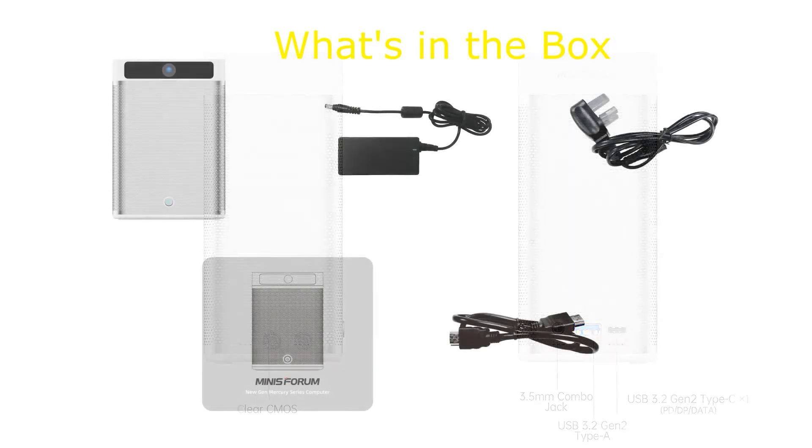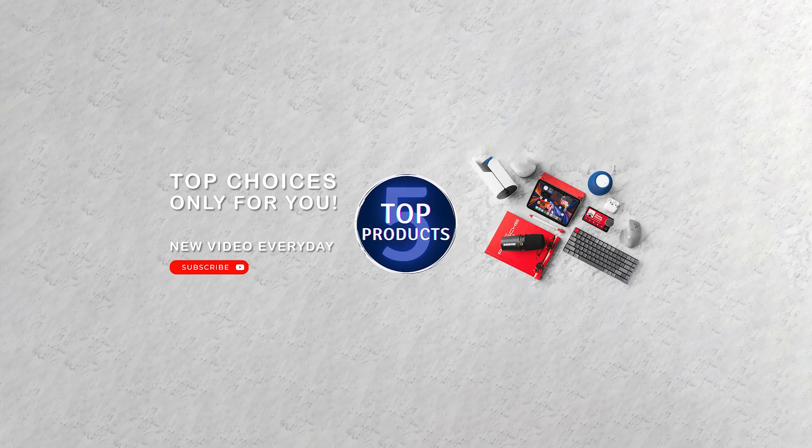That's all for now. Please leave a comment and let us know which product category you would like to see the next video about. See you in the next one.